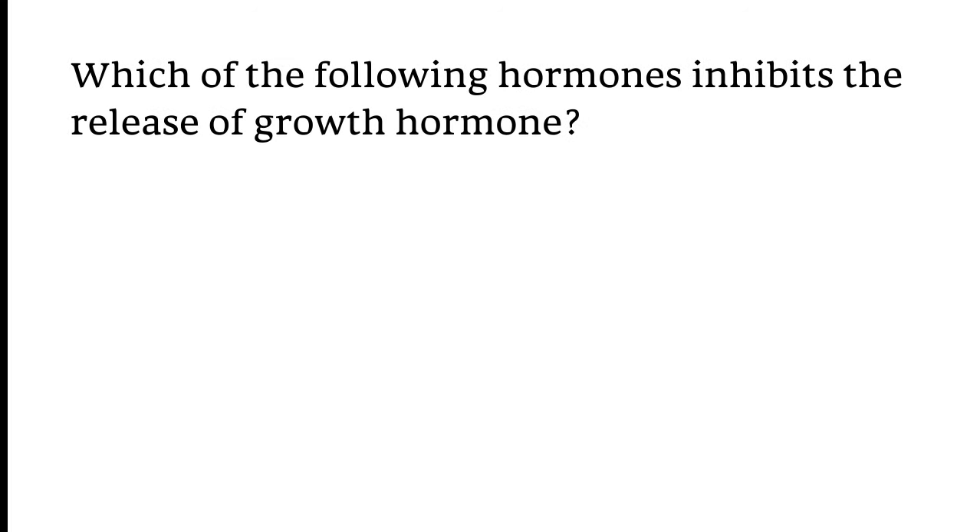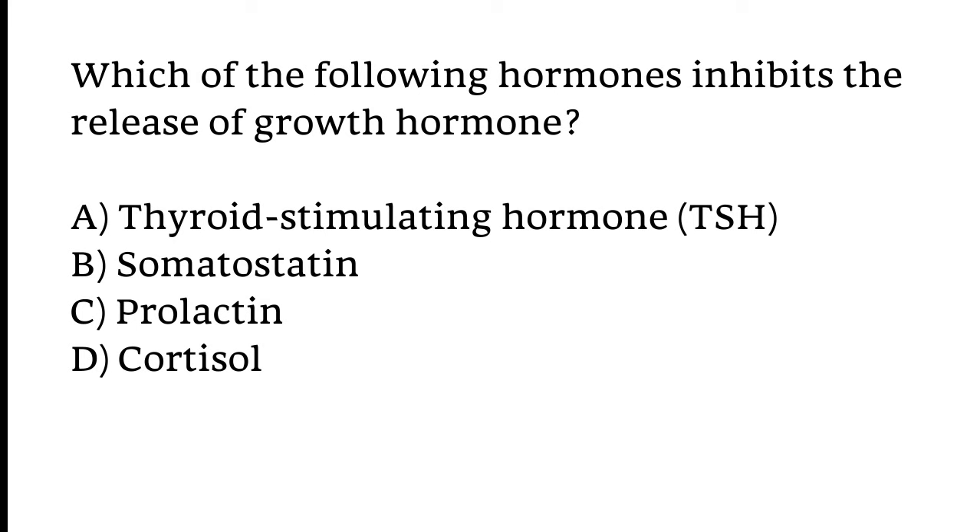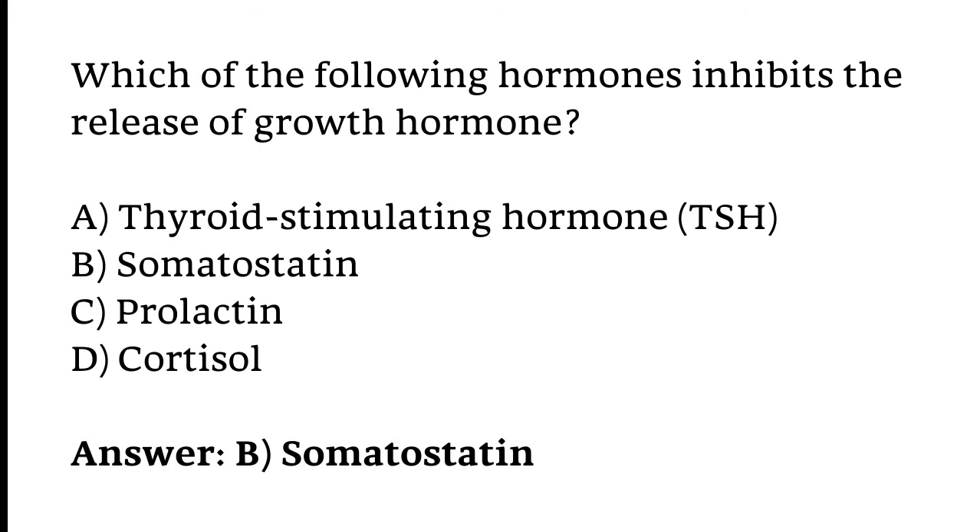Which of the following hormones inhibits the release of growth hormone? Options: Thyroid stimulating hormone (TSH), Somatostatin, Prolactin, or Cortisol. The correct answer is Option B — Somatostatin inhibits the release of growth hormone.